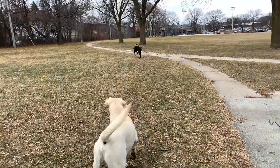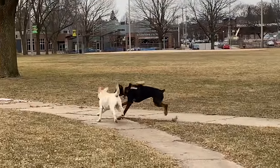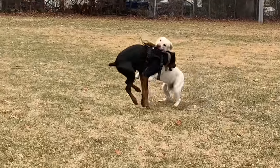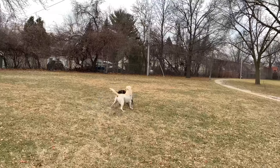Good boy Cyber, go get it! He's just so big. Always love to wrestle.